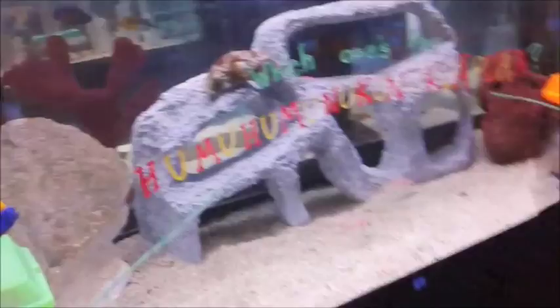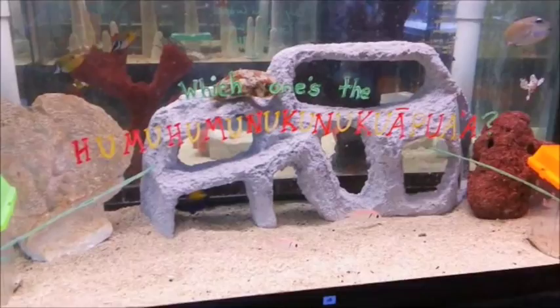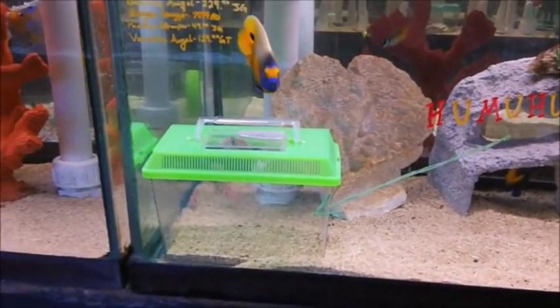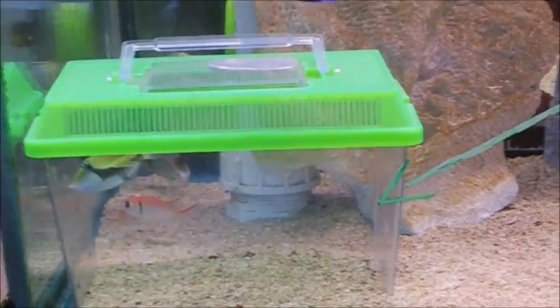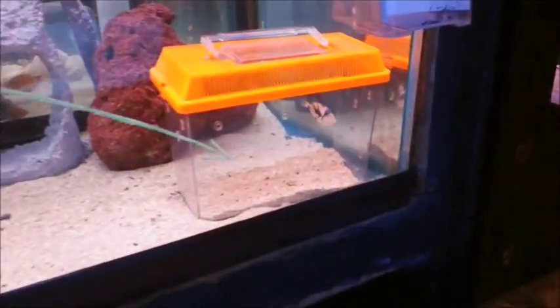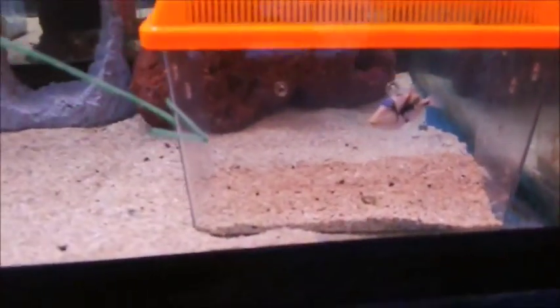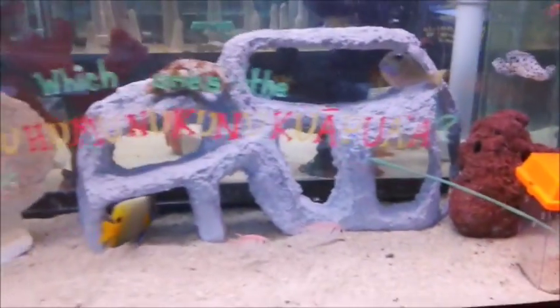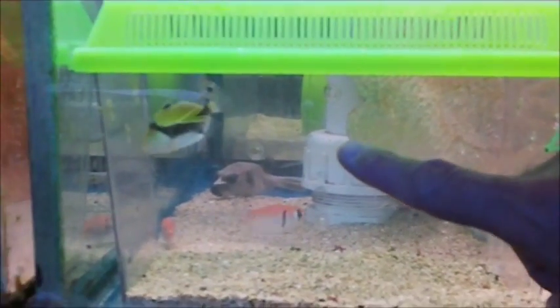Over here is our main marine system. We'll just scan up and down a few of the aisles. This main marine system has about 38 seventy-five-gallon tanks. We're not going to go through every tank because of time. Huma Huma Nuka Nuka Apua'a — which one is the real one? Let's ask all of you on YouTube: do you know which the real one is?